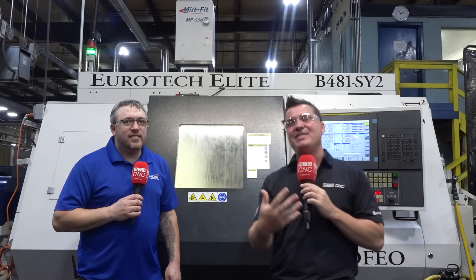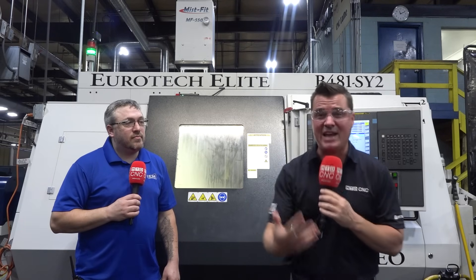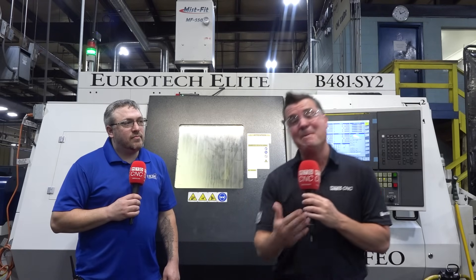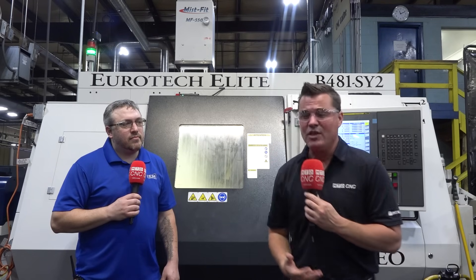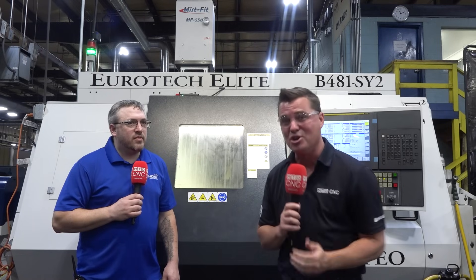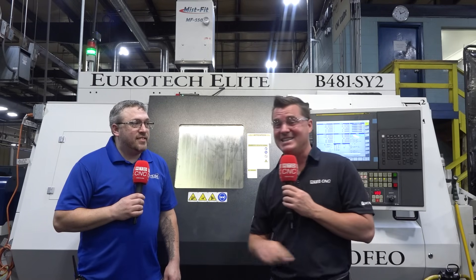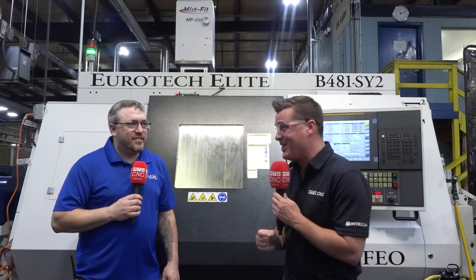A lot of you guys have seen that video with me on camera talking about a Eurotech machine and making the statement — or interviewing a guy who made the statement — 'we have never lost a test cut.' There are doubters out there for sure, but we want you to question it. I'm with Nate today and there might just be some truth to that story.